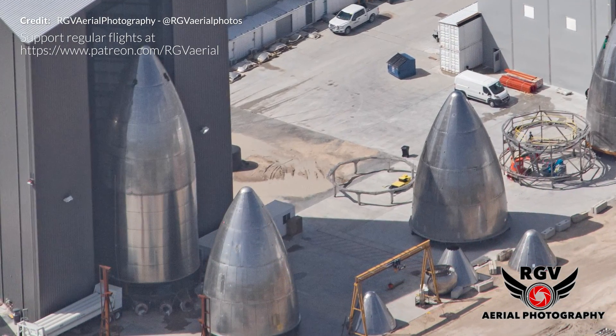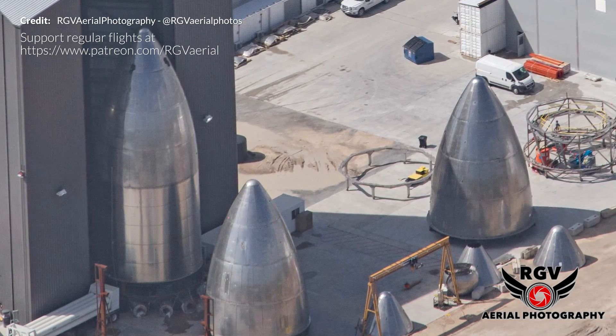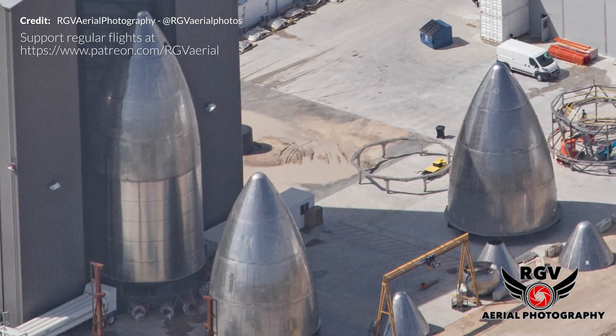The next test flight beyond short hops within a few kilometers in altitude will likely fall to the SN8. Stacking of this vehicle is expected to commence in the next week or so, and maybe with the full flaps and aero surfaces needed for the controlled belly flop and landing that we have seen in many of the animations.